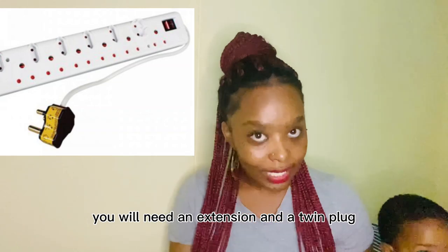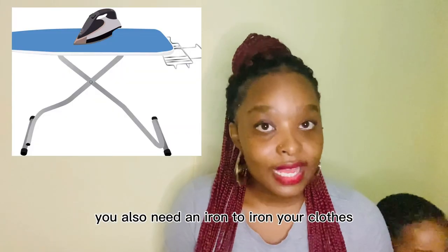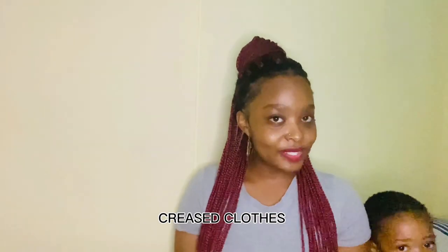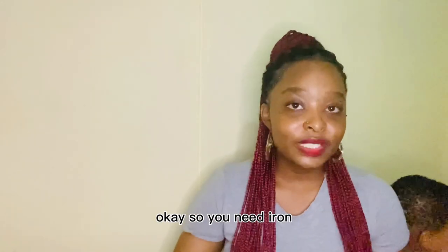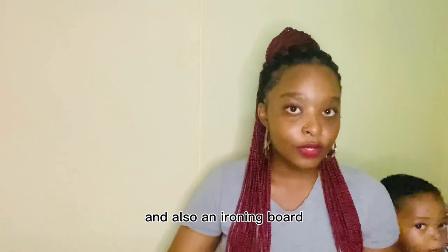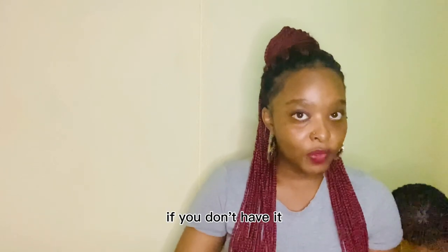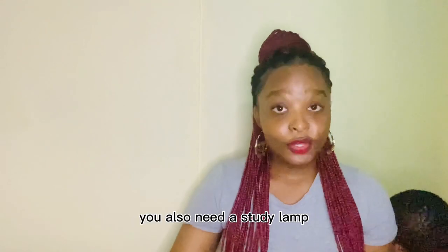You will need an extension cord and a twin plug — believe me, you need those. You also need an iron to iron your clothes, but guys, can we please normalize crease-free clothes? You definitely need an iron, and also an ironing board — it's not necessary, but if you can get one, great. If you don't have one, you can iron on your bed.